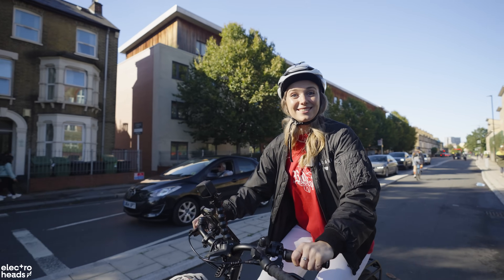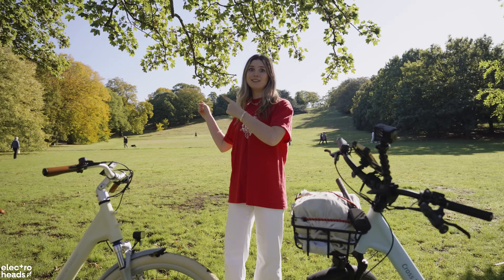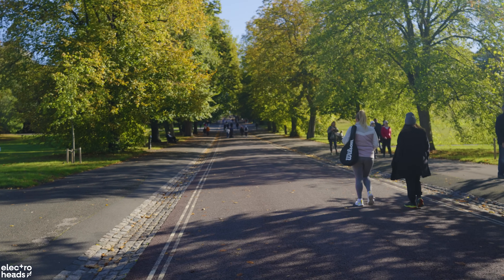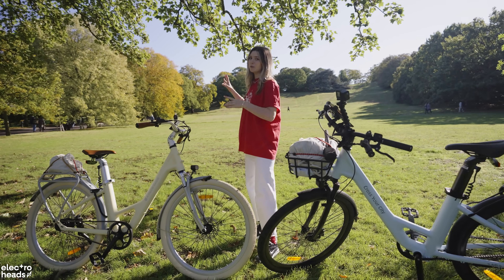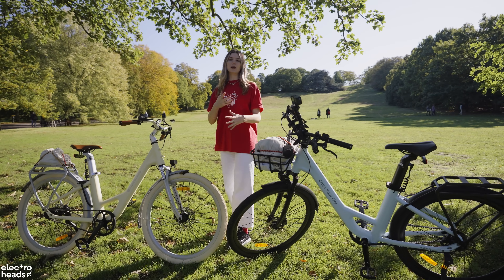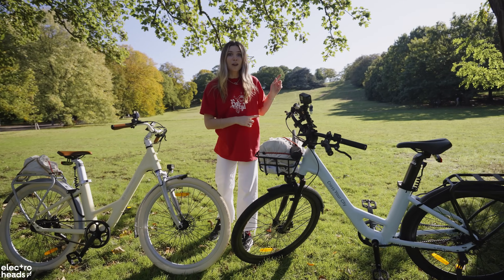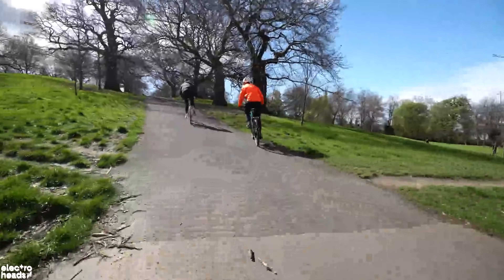We're heading up to Greenwich park for the hill test. There is a lovely long hill with a gradient of a max of about eight percent. We're going to ride these bikes up, test them out and report back in real time, and then we're going to take on an even steeper hill. If you want to check out our dedicated hill test video with seven or eight bikes, click the link.